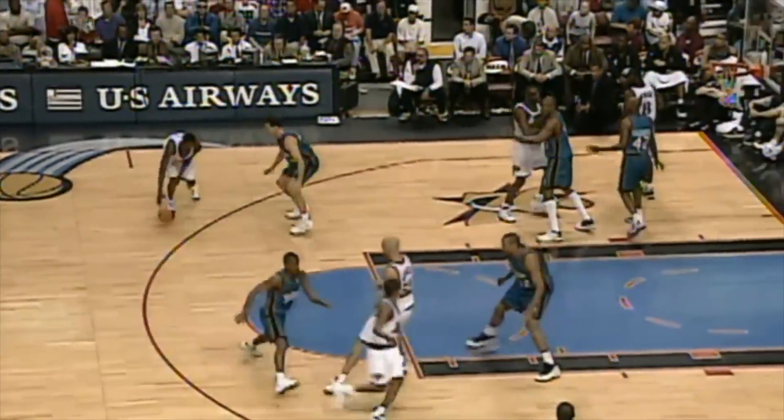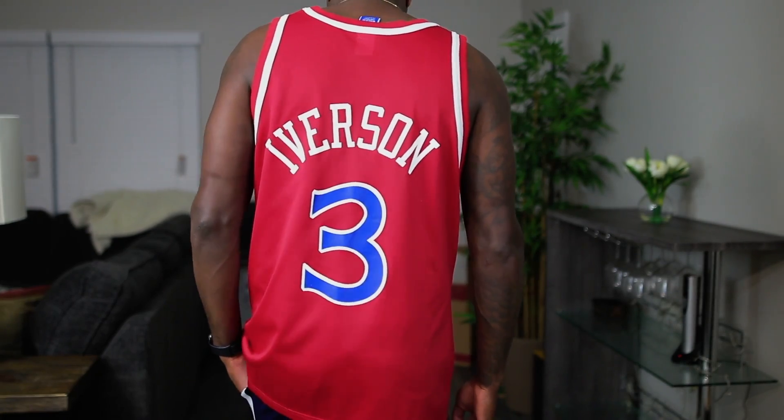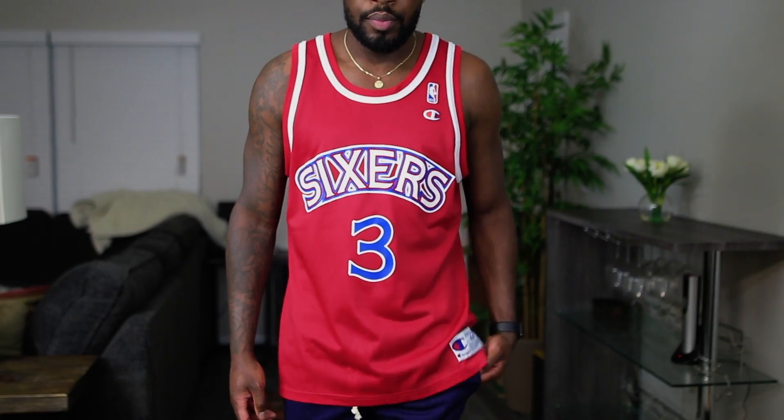I have two more jerseys. First, hanging up: Sixers number 3 — the main man Allen Iverson. Young Rio thought he was Iverson: I had the braids and cornrows, the headband, the sleeves, all of his shoes — the Reebok kicks. I thought I was Iverson, trying to do the crossovers. When Iverson hit Jordan with that crossover and drained the jumper I was like, 'my second favorite player just crossed my favorite player.' I had to get an Iverson jersey in the collection. I paid a little more than I wanted, but it's Iverson and these are hard to find — red Sixers, around '98–'99, Champion size 44.